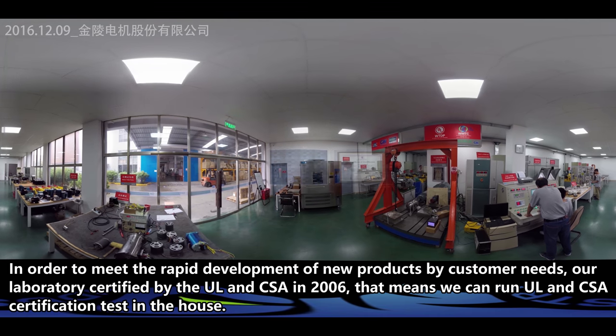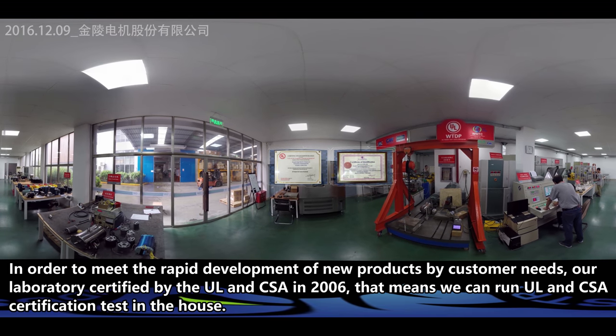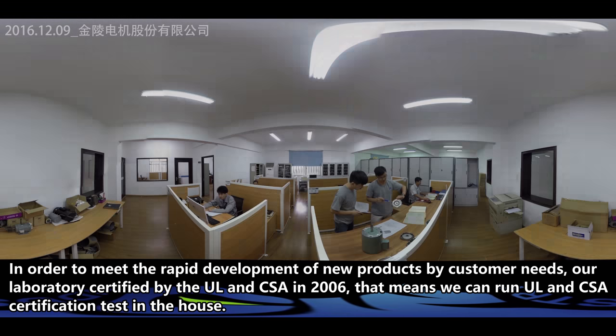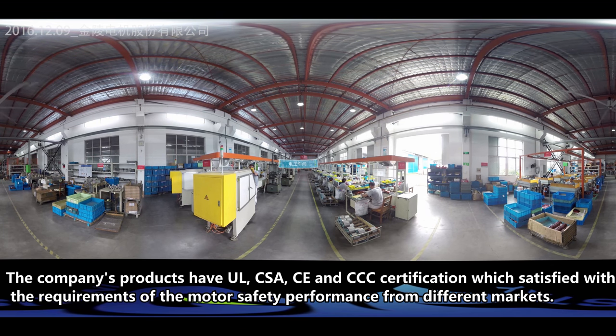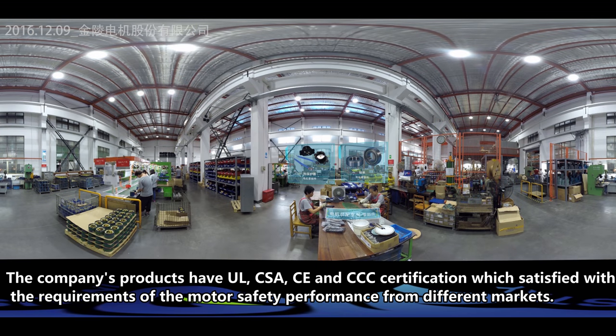In order to meet the rapid development of new products by customer needs, our laboratory was certified by UL and CSA in 2006, meaning we can run UL and CSA certification tests in-house. The company has an experienced motor research and development team with efficient capability to customize motors according to customer demand. Our products hold UL, CSA, CE, and CCC certifications, satisfying motor safety performance requirements from different markets.